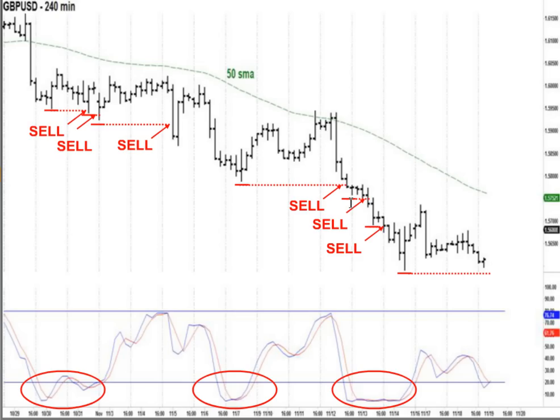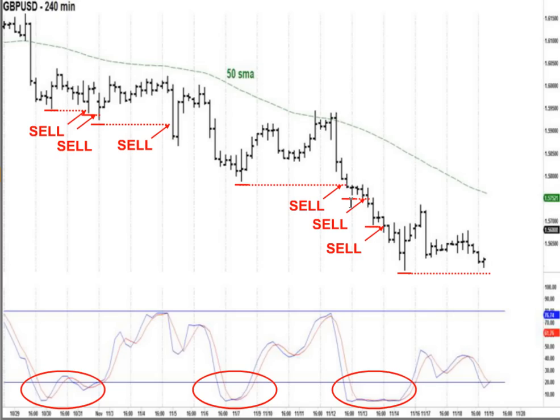Now you have the rules. You know exactly what this entry technique is based on — it's very simple. If you've been trading for more than a couple of weeks, you can figure out where to place a stop and where to get out. Most of our students, when applying this entry technique, just take the first entry because that usually has the highest gains when it works well.